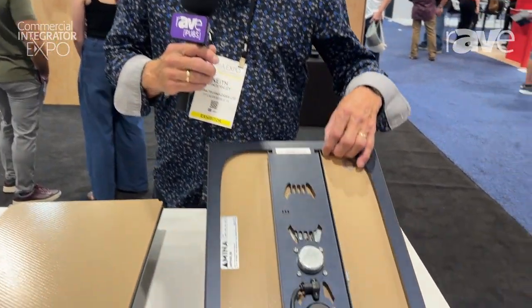Hi, my name is Keith van der Klee from Amina Technologies. I'm the VP of Engineering Solutions, and we're at CIX debuting our new Sapphire series.